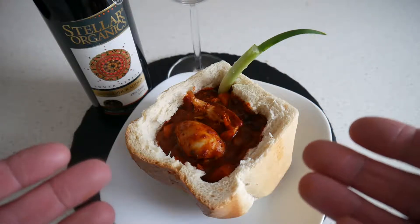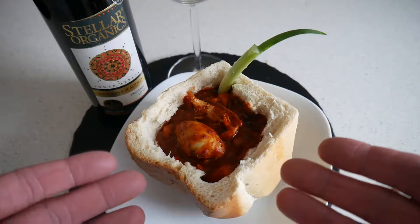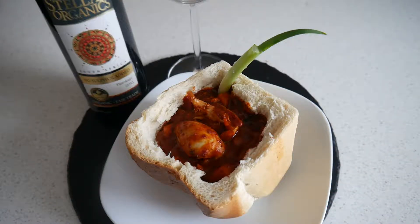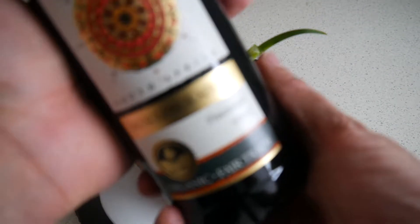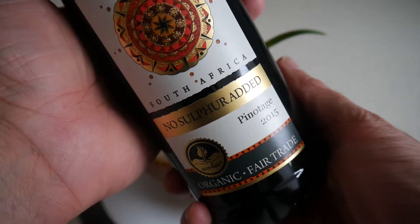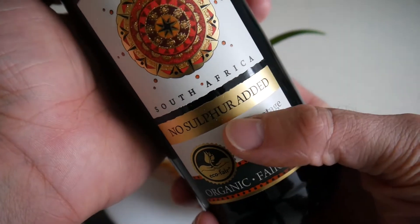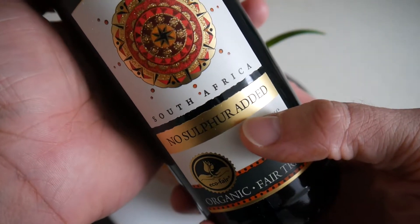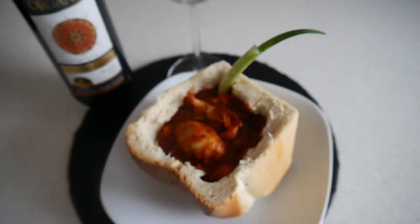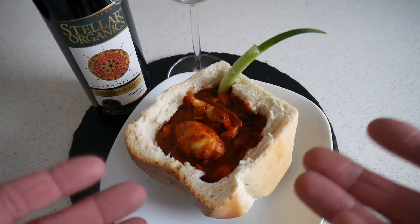That's it basically and I'm really looking forward to this. So these are two dishes in one — the bunny chow and chicken peri-peri. And as a drink I have Pinotage, which is a very popular wine in South Africa. South Africa is really known for it, and this wine also contains no sulfur. Stellar Organics — organic wine, fair trade. Really looking forward to this wine, but let's start with the bunny chow.